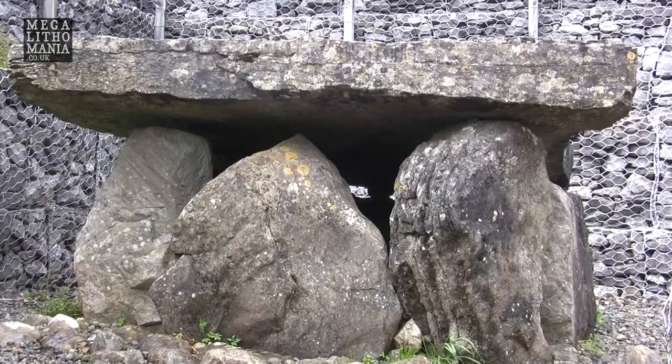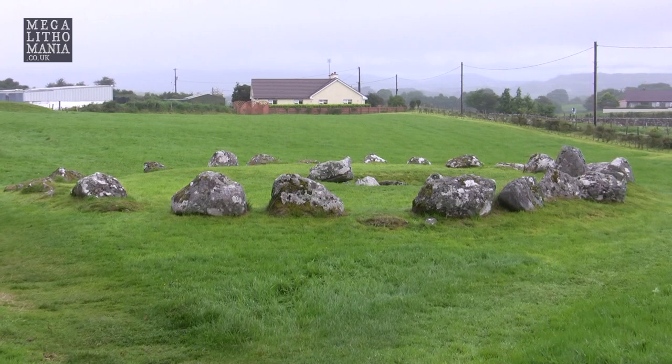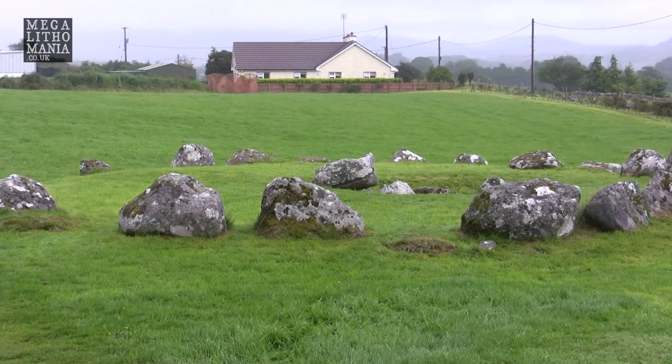We're now at Carrowmore megalithic complex. Some of the stones here date back to 5,400 BC, so I'm very inspired and intrigued by visiting this site in County Sligo. We're going to check out the visitor center before heading into the main site to look around these incredible cairns and stone circles, and then we'll visit Carrowkeel, which is high up on a mountain top.